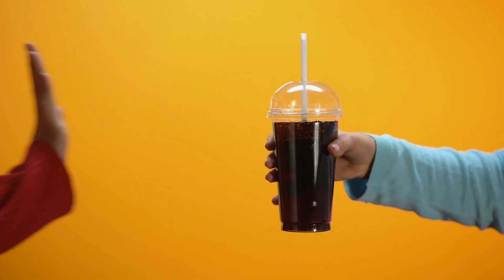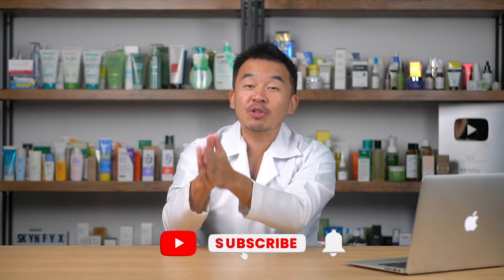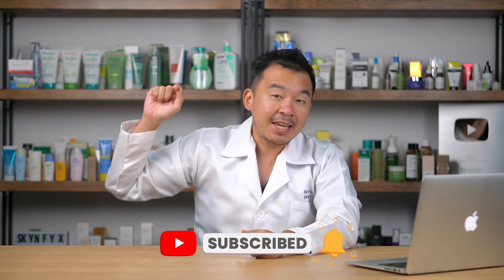Hopefully by the end of this video you'll be inspired to cut down your sugar consumption. Before we continue, most of you are not subscribers to the channel — please hit the subscribe button, as it helps the YouTube algorithm tremendously.